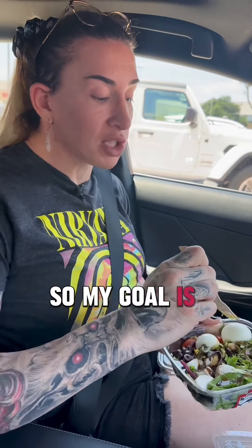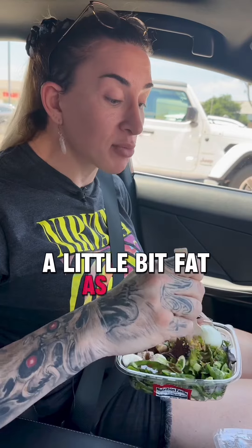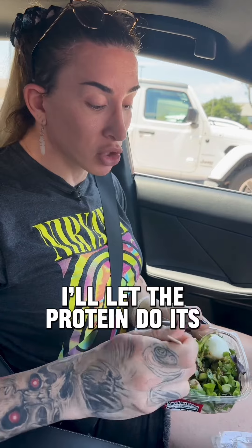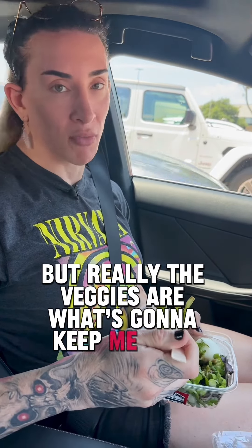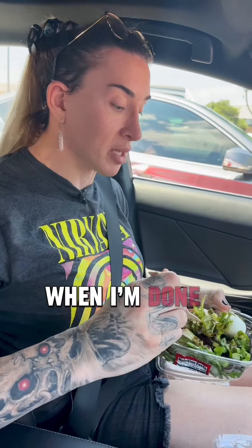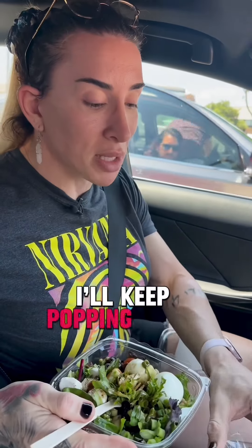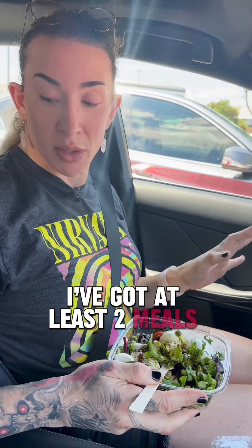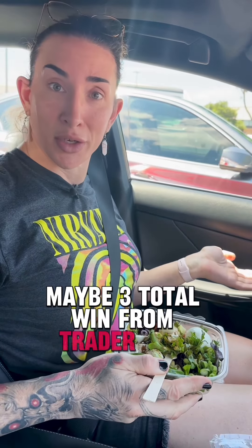My goal is to get enough protein, a little bit of fat, and as many veggies as I can get in my mouth to fill me up. I'll let the protein do its job, but really the veggies are what's going to keep me full all day. This is a huge win today — I'll keep popping these as I drive. For $12, I've got at least two meals here, maybe three. Total win from Trader Joe's.